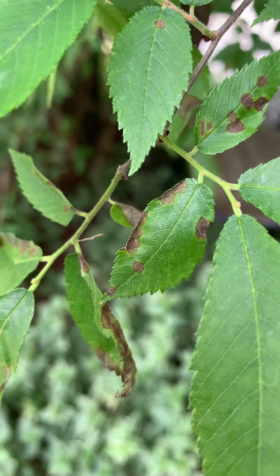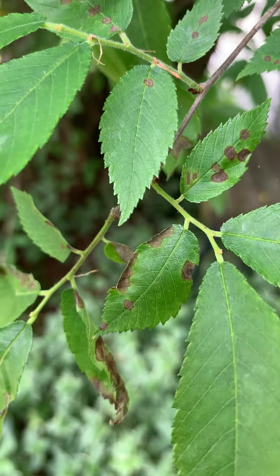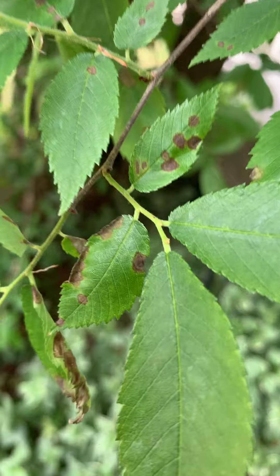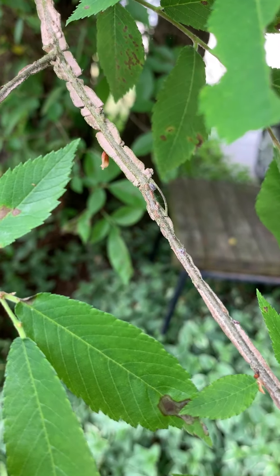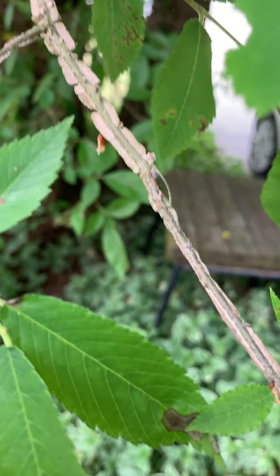This is an occurrence that happens most every year. It's caused by a fungus which likely overwinters in crevices on the bark of the tree, and being this is a winged elm, there are lots of places for the spores to hide.